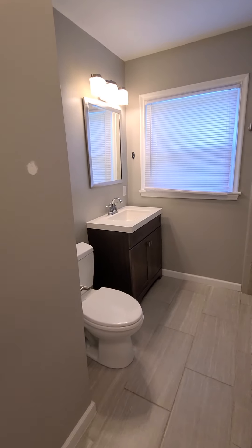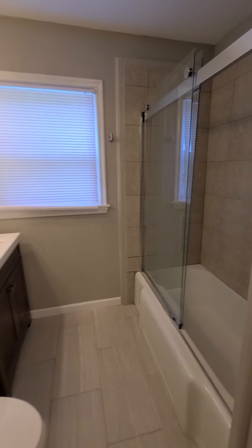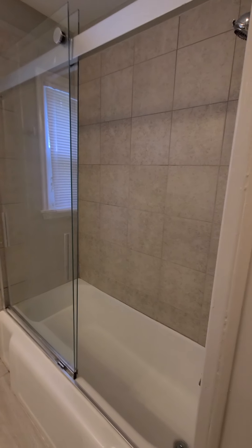Second bathroom. And this is a tub shower with a glass enclosure.